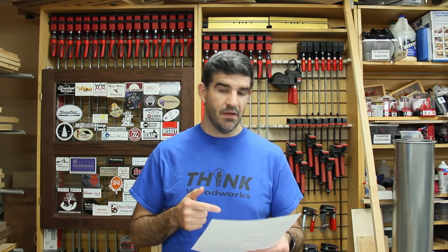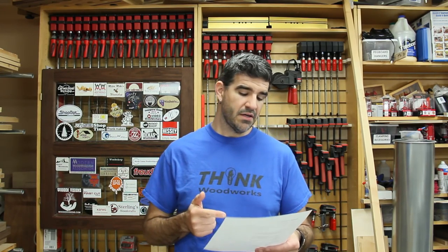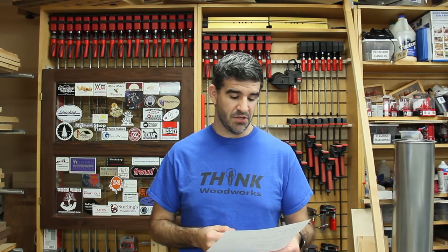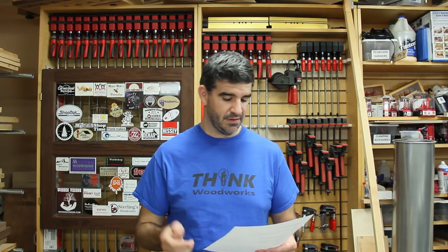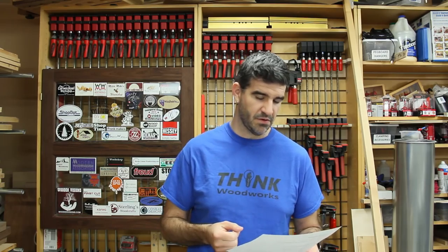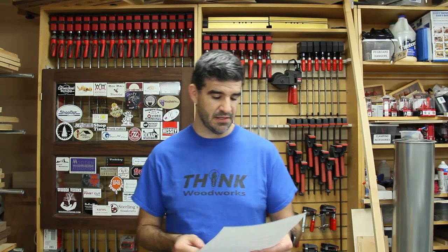And Cade M, you are the winner of the Craig Tools Craig Jig K4, a $100 value package. I sent you an email — get back with me with your address. I need everybody to get back with me with your addresses so I can actually get these prizes sent out to you.